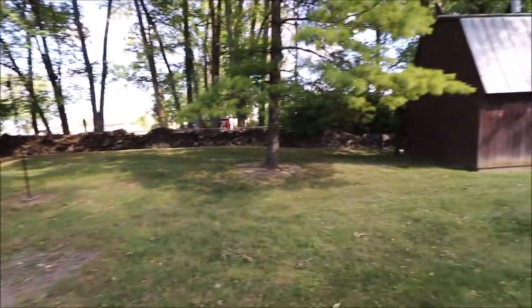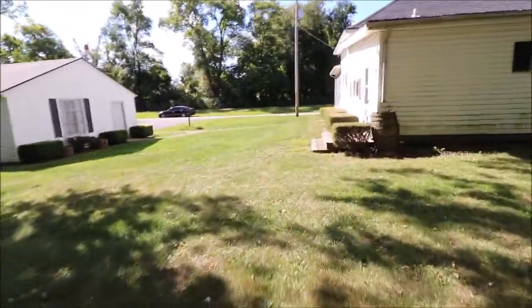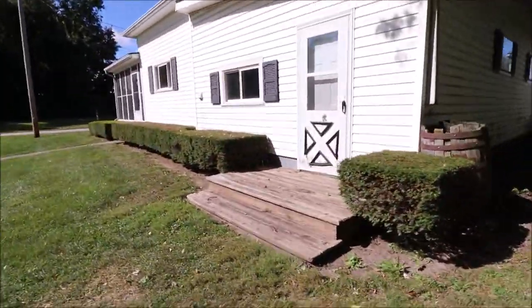There's some firewood. Plenty of space — good entertainment for the family. Let's take a look inside.